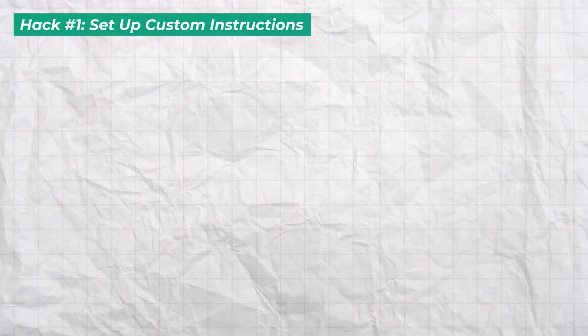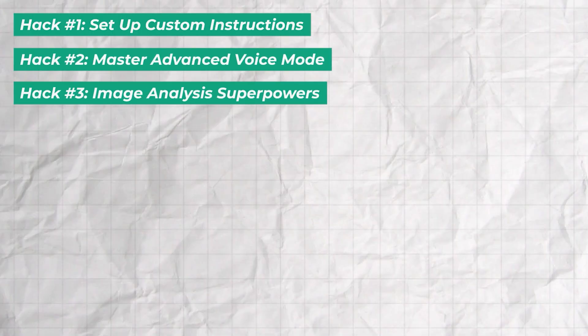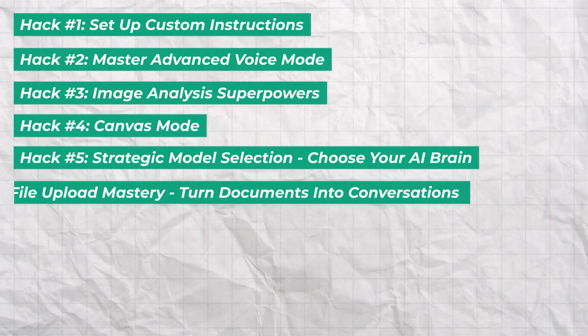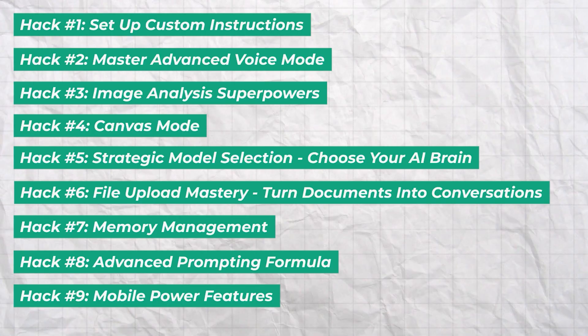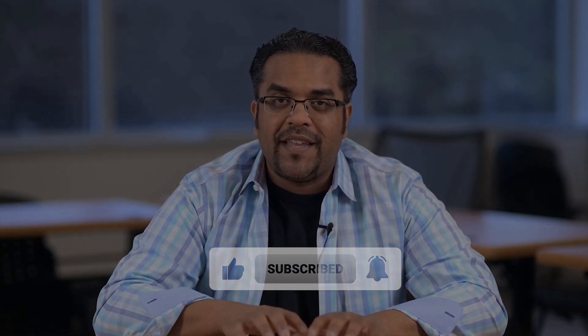Let's quickly recap these nine game changers: custom instructions for personalized responses; advanced voice mode for natural conversations; image analysis for visual intelligence; Canvas mode for collaborative editing; strategic model selection for the right tool; file upload mastery for document work; memory management for persistent context; advanced prompting for better results; and mobile power features for AI on the go. Here's your seven-day challenge: pick three of these hacks and implement them this week — start with custom instructions, add voice mode, and try one advanced technique. You'll likely see immediate improvements in your workflow. Which hack will you try first? Let me know in the comments. If this was helpful, hit the like button, subscribe for more AI productivity content, and I'll see you in the next one.